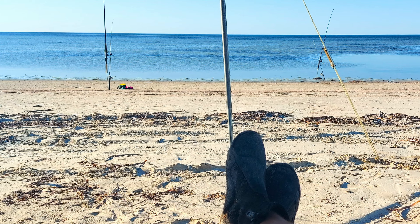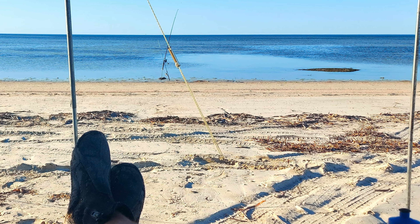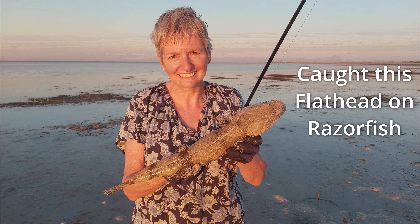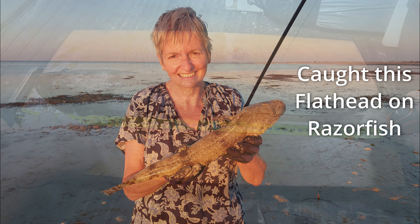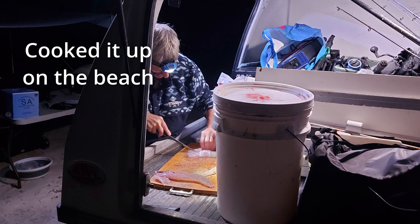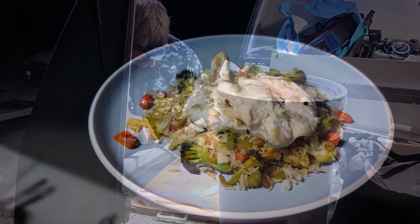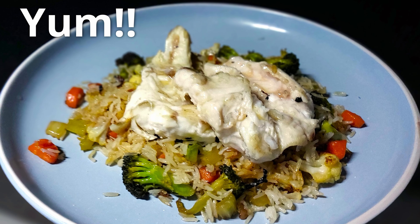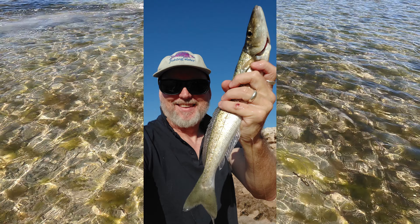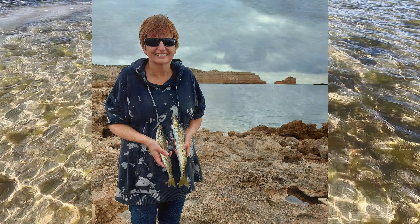We returned in the afternoon to fish for whiting, but we didn't catch any. We did however catch a beautiful flathead, which we cooked up on the beach and had under the stars. We have caught whiting before using razorfish though - look at these beauties that we caught off the rocks at Tractor Beach.